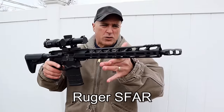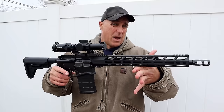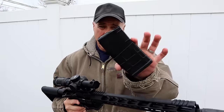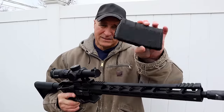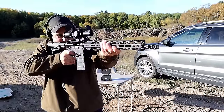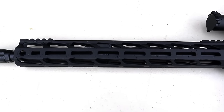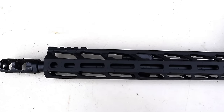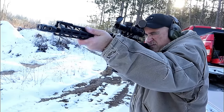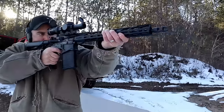Ruger started out 2023 with a great rifle called the SFAR — Small Frame Auto Rifle — chambered in .308. They make another model in 6.5 Creedmoor. It weighs only six pounds, it's the size of your standard AR-15 in 5.56, but it's built to handle heavier loads. It has a 16-inch barrel, another version has a 20-inch barrel, a beautiful handguard, an adjustable gas system, and what they call a boomer brake. At the range it shot incredibly well — very smooth and accurate for a short frame rifle that is very light.